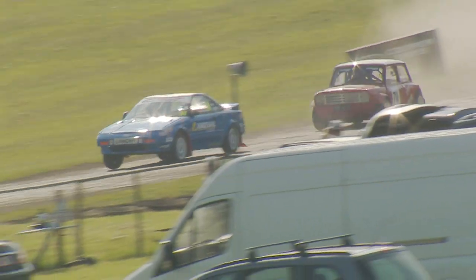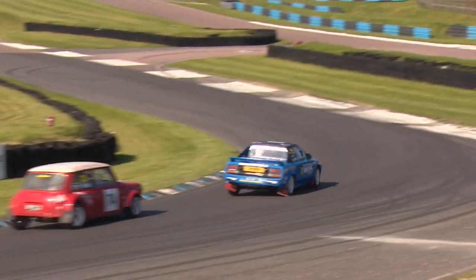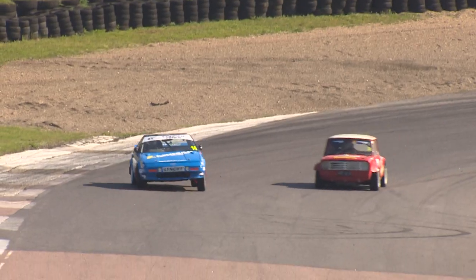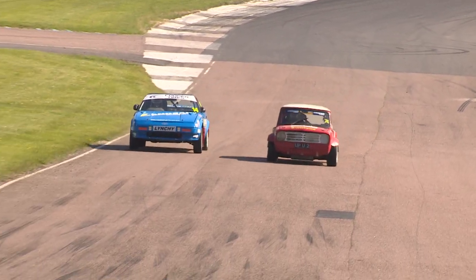At the front we've got a change of lead because Tony Lynch has taken over at the front from Terry Moore. Tony Lynch — good move at Chesson's Drift. Terry Moore just looked slow on that last lap, and Lynch in the MR2 is back on terms and passes the Mini as the MR2 gets a big armful of opposite lock coming out of the Devil's Elbow.